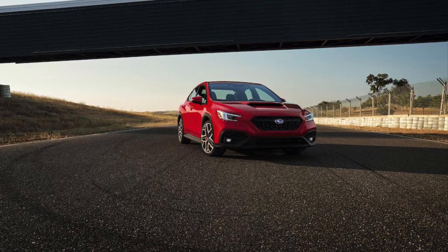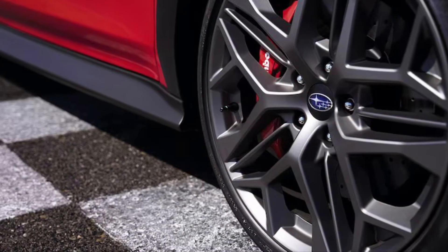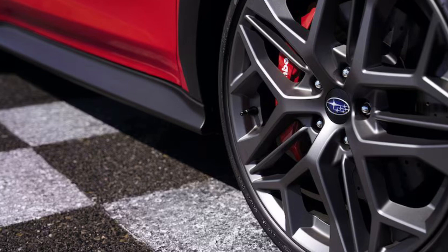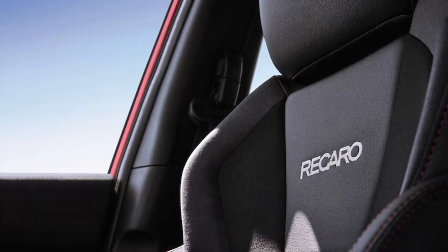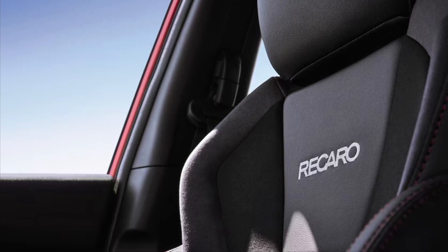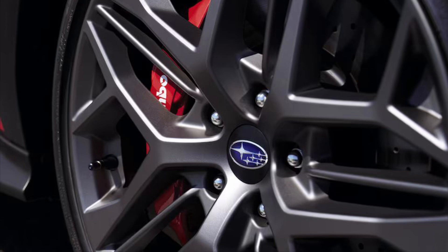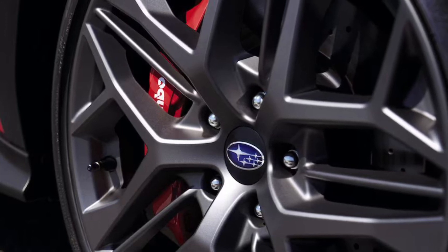The WRX TR is a throwback. For many of you, this may be the first time you've seen a TR trim attached to a Subaru. However, those of us of a certain age remember the Subaru Impreza TR, or Tuner Ready model, sold from 2006 to 2007. Back then, the TR was an Impreza with the spicier WRX 2.5-liter turbocharged engine but without extra frills like the CD changer, sport seats, fog lights, aero work, and the rear wing. The idea was to provide WRX performance at a lower price point by leaving out the bits that tuners would likely replace anyway.